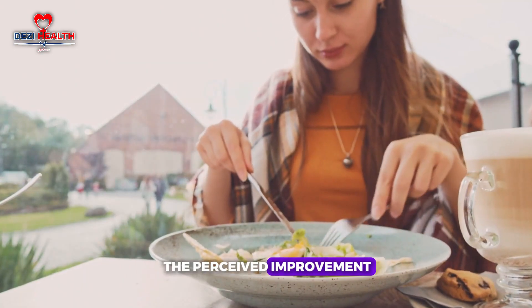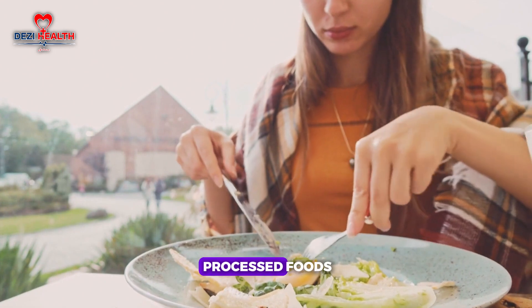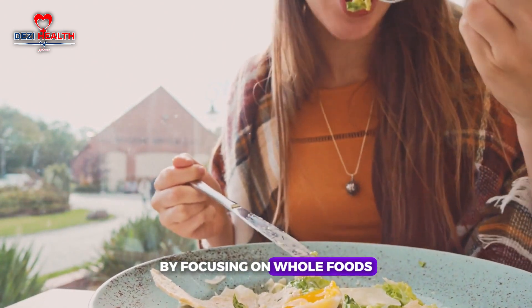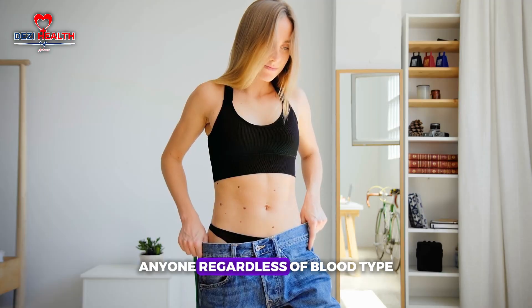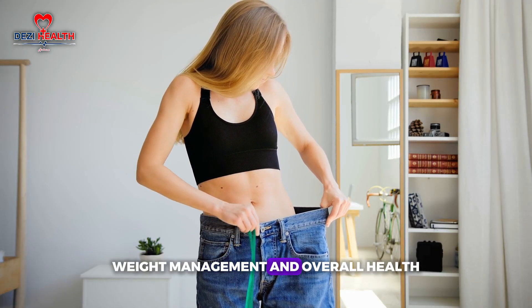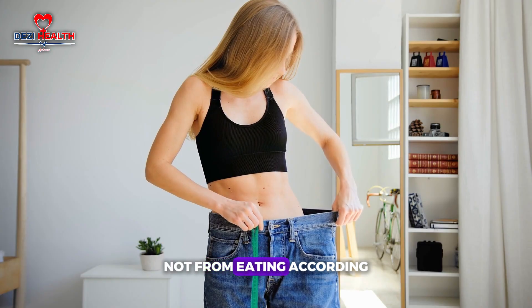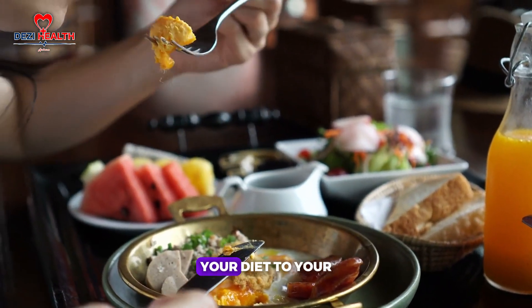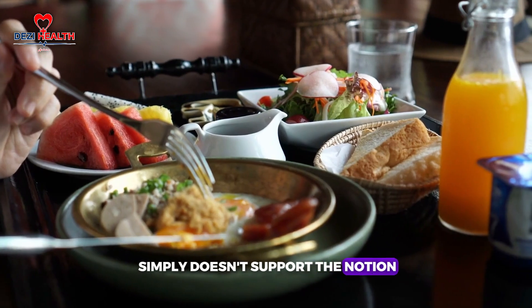What likely leads to the perceived improvement some people feel when following a blood type-based diet is the elimination of processed foods and unhealthy eating habits. By focusing on whole foods, reducing sugar intake and cutting out processed ingredients, anyone — regardless of blood type — can experience improvements in energy, weight management and overall health. These benefits come from healthier food choices, not from eating according to one's blood type, so the science simply doesn't support the notion.